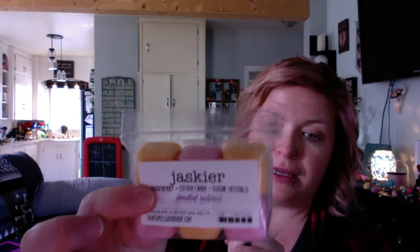The next one I grabbed is called Yaskier — he's like the comic relief in The Witcher. If you haven't watched The Witcher, I highly suggest it, it's amazing. Yaskier is raspberry, cotton candy, and sugar crystals, and it's this pretty pink. Oh my gosh, the raspberry and the cotton candy smells like summertime! That is beautiful, so so so good — love that one. I'm kind of sad I didn't grab more of this because it's a limited release.